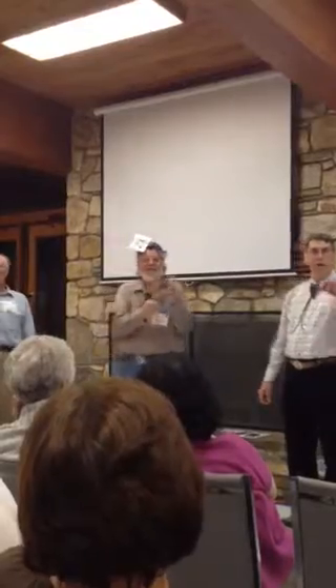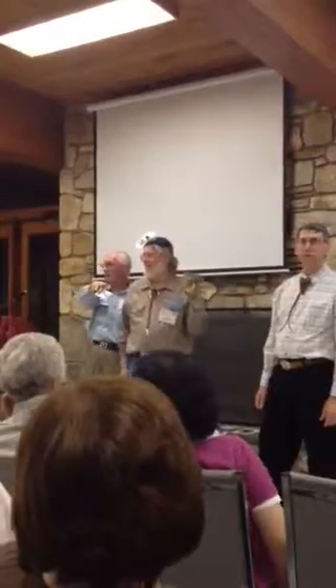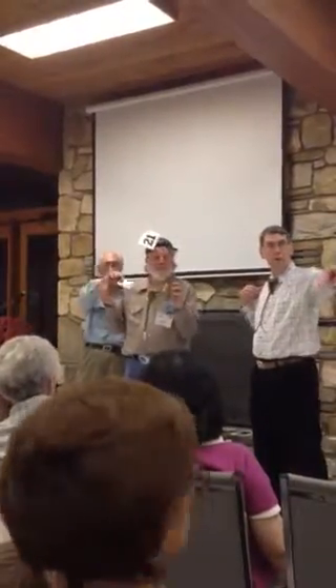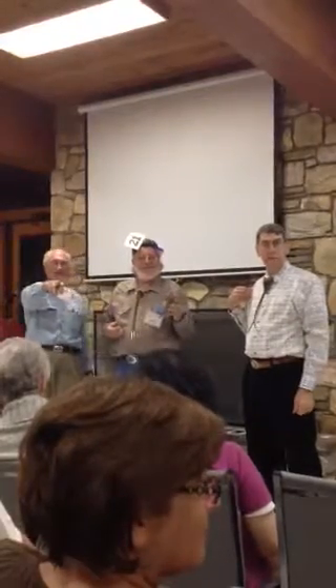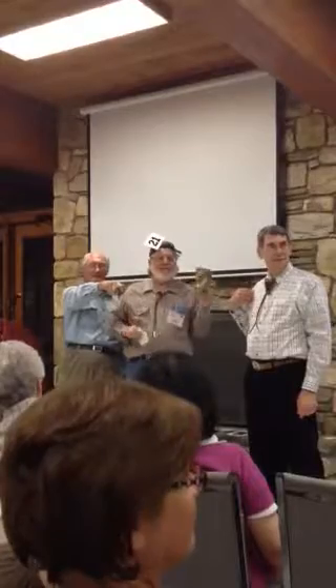Over here. Okay, here we go. We have $10 over here looking for 12. Then go at once. I have 12. We have 12 over here looking for 14. 14. 16 looking for 18. How can you pass up that? 16 going once.